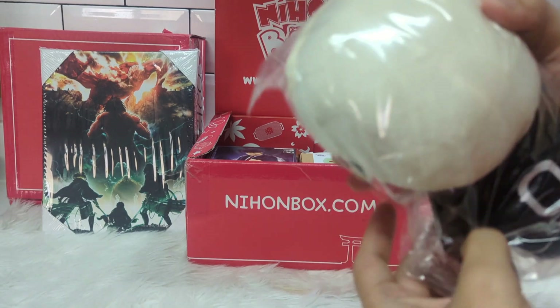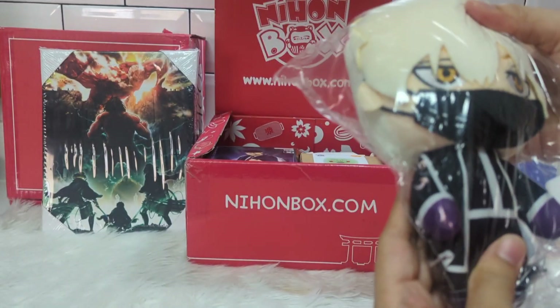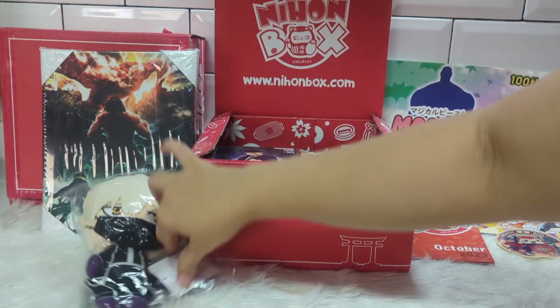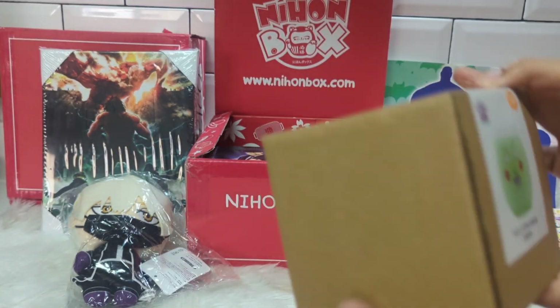The next item is a flash from the Togen Anki manga. I'm not familiar with this — do you know the name of this character? Comment down below!